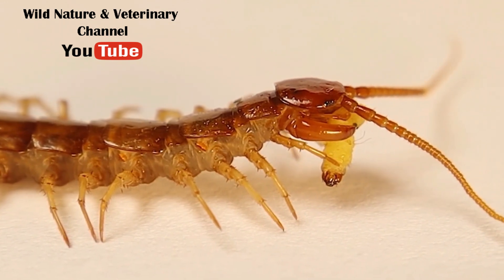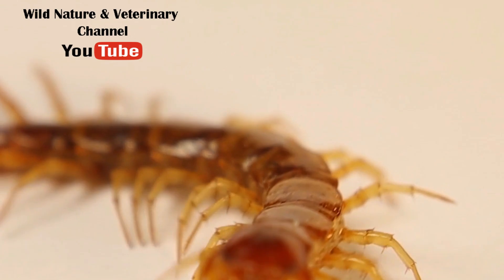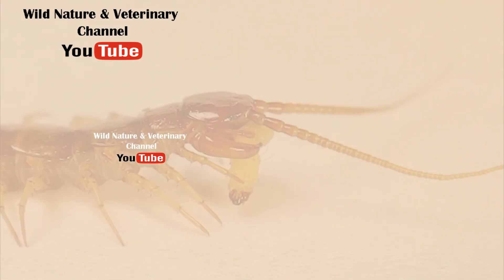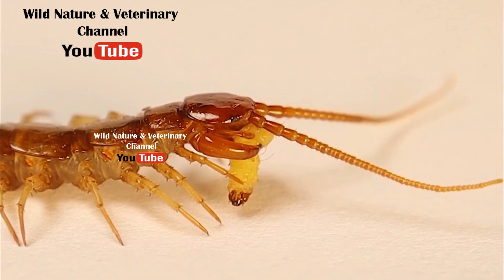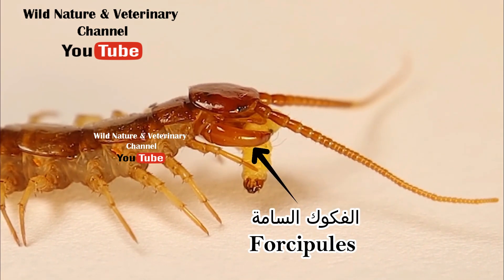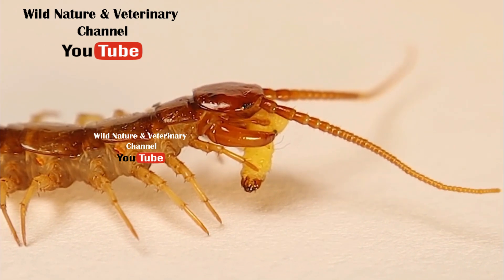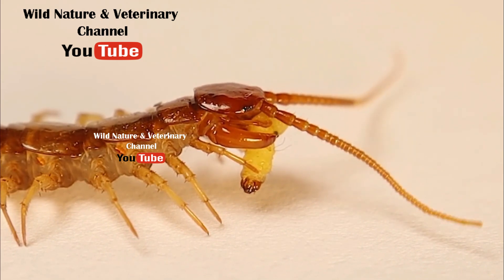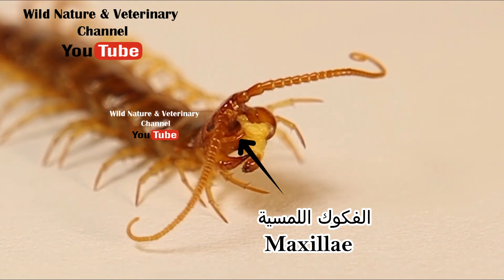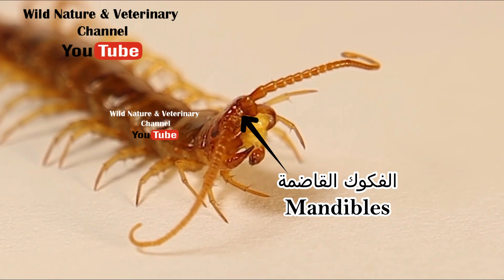In the intricate world of insects, the anatomy of the centipede stands as a marvel of precision. In a close-up, its venomous forcipules pierce a moth larva with deadly accuracy. Supporting this act are its maxillae, which scent and guard the meal, and its mandibles, which tear the prey.